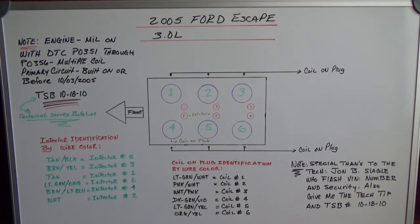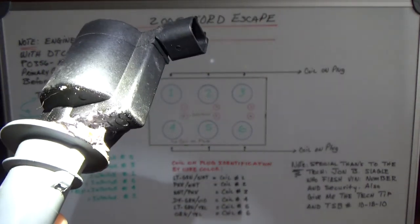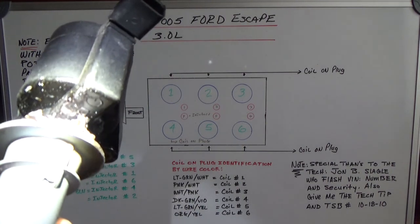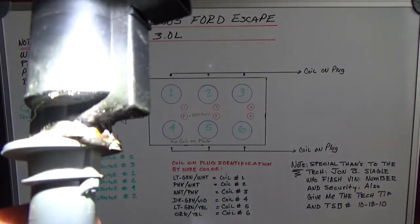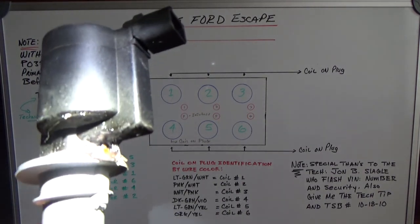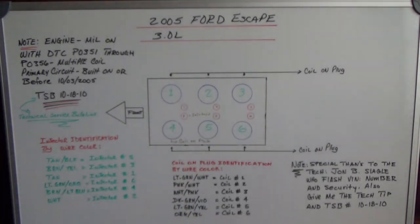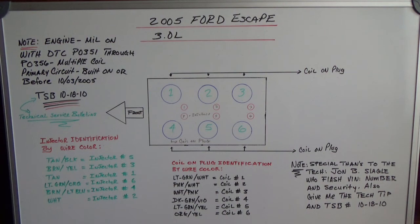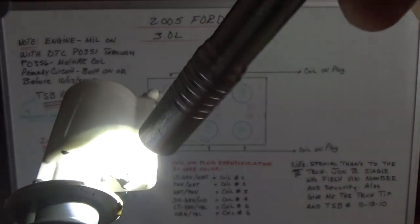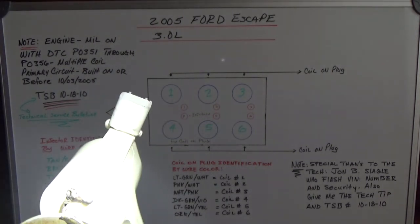Okay guys, this is the coil that was number two — number two cylinder, which is in bank one. Bank one is by the firewall on the 3.0 liter. So this here is coil number two. And this one here — you can see the black section — that is coil number one.